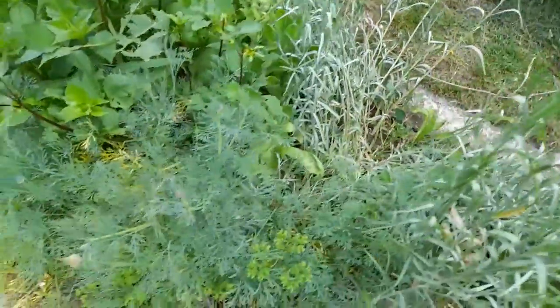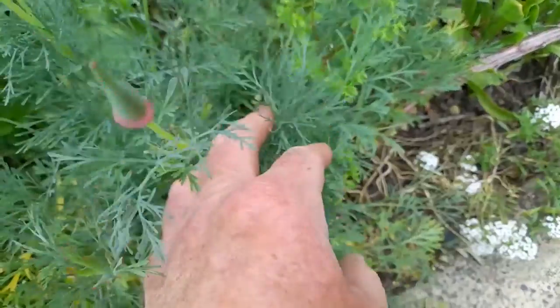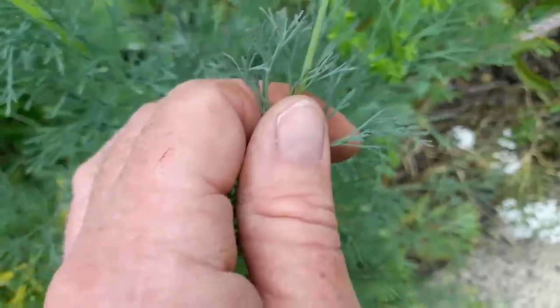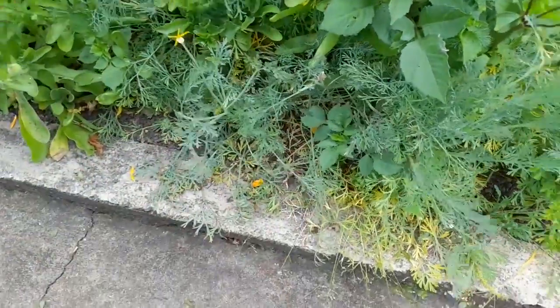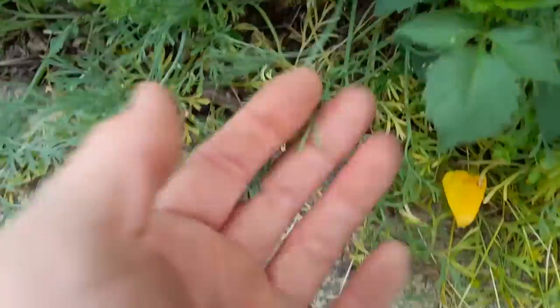These are the California poppies — the sort of grey, greyish green, grey greeny blue coloured foliage — and these are the poppy flowers just coming out here. It's probably long before they're all flowering. There was one out yesterday but I think it got hit by the whippersnapper. There's a fragment of it there; it's a very simple flower, there's a petal of it.